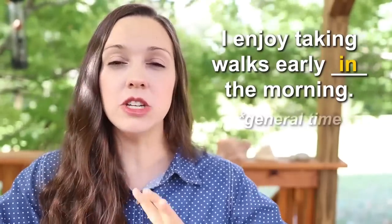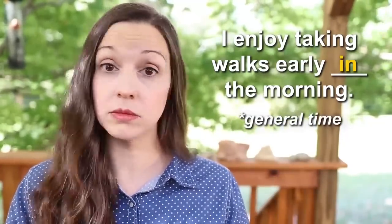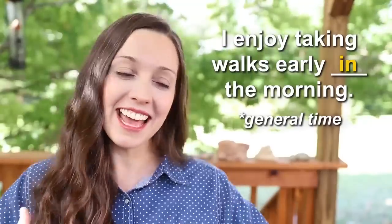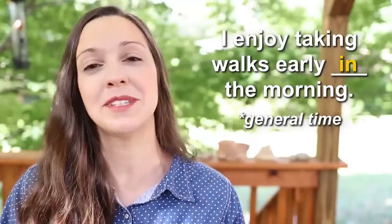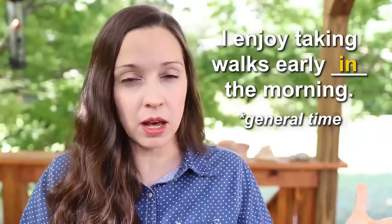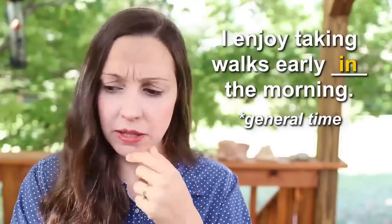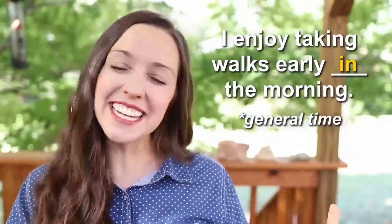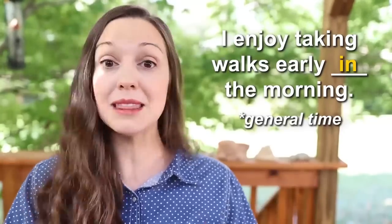And this is one of the keys to remembering prepositions — when you can remember a full phrase like 'in the morning,' you're not going to need to think about the rules. Sentences like this are great ways to remember these tricky words. Number five — 'My date will be here ________ 5:15.' In, on, or at 5:15? Three, two, one — 'My date will be here at 5:15.' Here we're talking about a specific time.